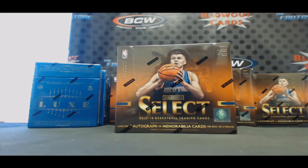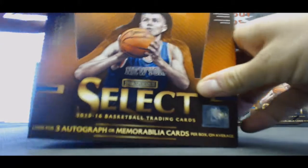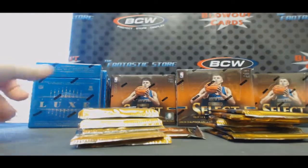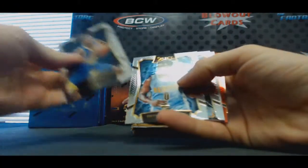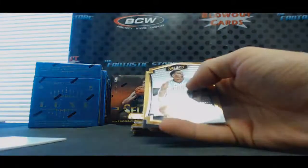All right, we got the mad Russian here gonna do a box of selected basketball. Good luck to you, sir. Manuel Moutier rookie, red Kawhi Leonard for your Spurs.